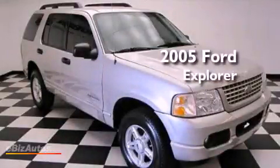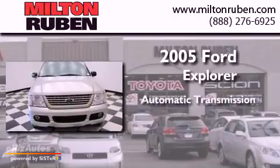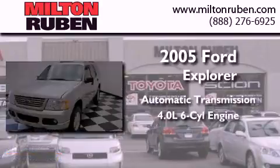This is a 2005 Ford Explorer. This SUV has an automatic transmission and a 4.0L V6.